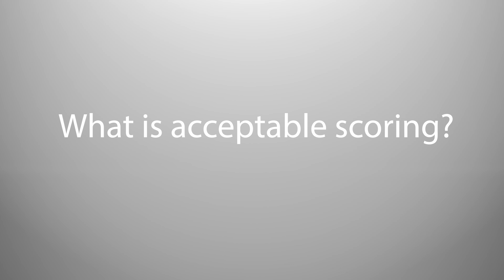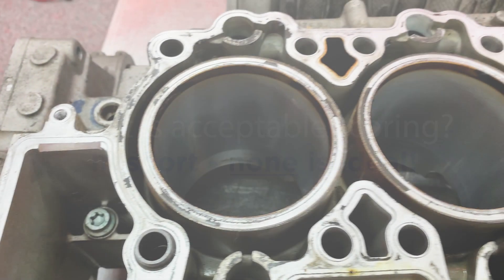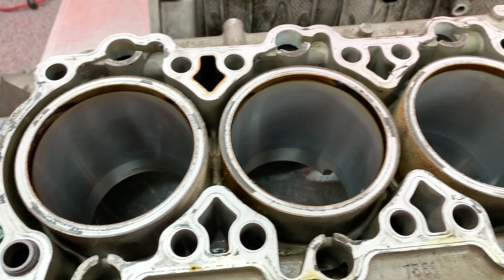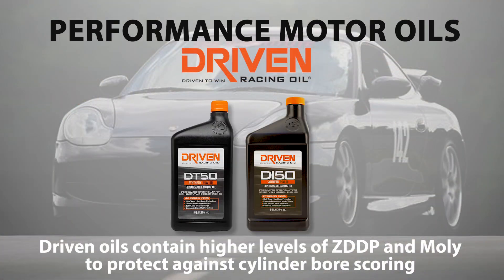So, what's acceptable scoring? In short, none is ideal, but light vertical marks toward the bottom of the cylinder bore that wouldn't catch a fingernail may be manageable when switching to a thicker oil with high levels of ZDDP and MOLY additives, like Driven DT50 or DI50.